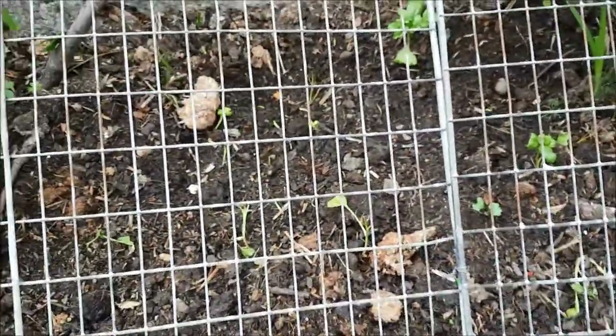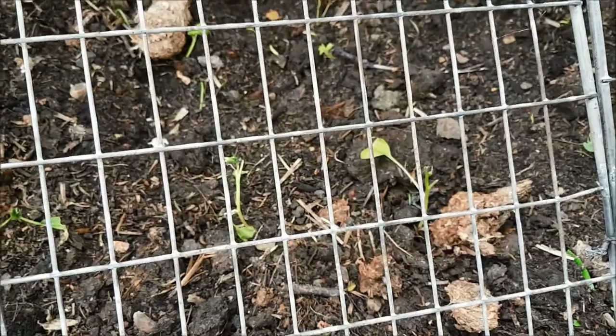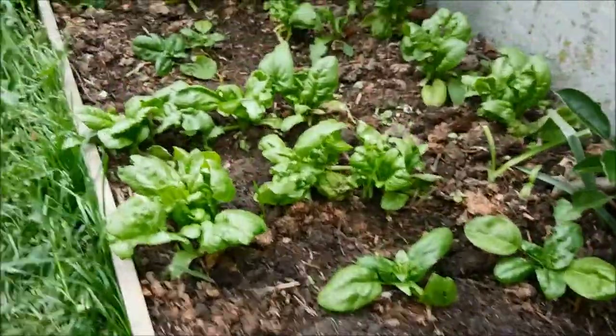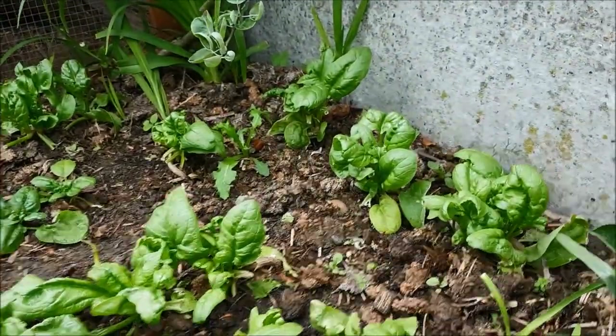I'm going to have to rip them all out. Because it gets really hot here in the summer, they'll bolt immediately if I sow more. So I'll have to wait till autumn for a harvest and I'll use this for salads instead. The spinach I did last Monday has come back really well though - so I've got some spinach, just not an entire bed's worth.